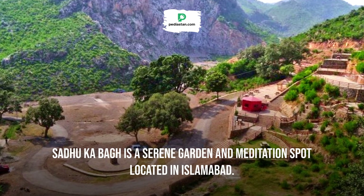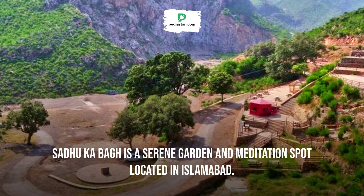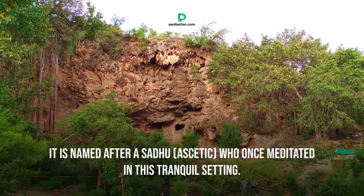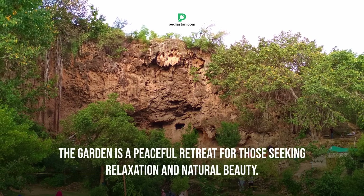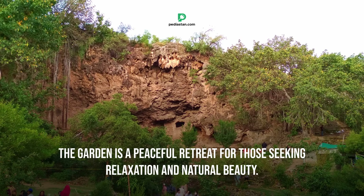Sadhu Ka Bagh is a serene garden and meditation spot located in Islamabad. It is named after a Sadhu (ascetic) who once meditated in this tranquil setting. The garden is a peaceful retreat for those seeking relaxation and natural beauty.